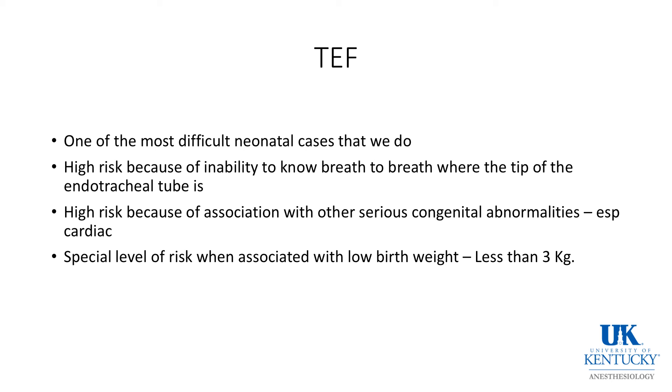There is a high risk because of the association of other serious congenital abnormalities, especially cardiac. There is a high incidence of VSD with tracheoesophageal fistula. There is a special level of risk when associated with low birth weight — children less than 3 kilos, and especially those less than 2 kilos, have a high incidence of poor outcome even in the best of hands.